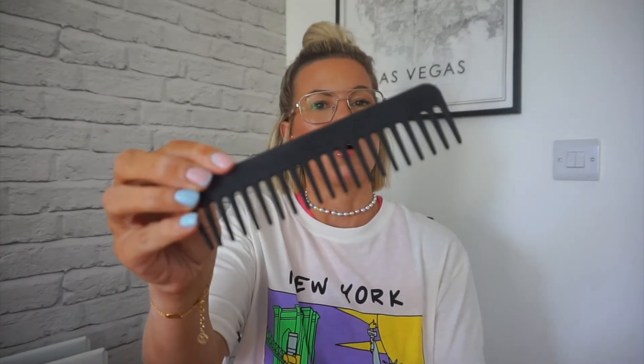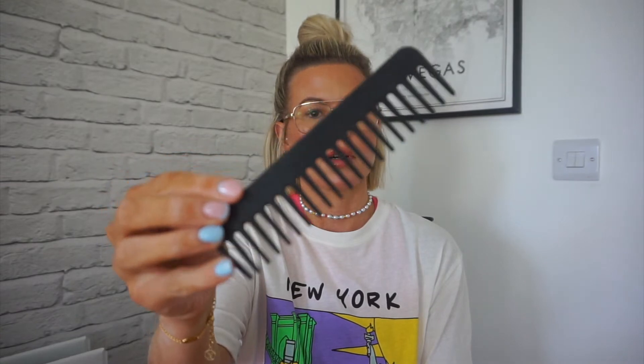We have a comb — just a wide-tooth comb. It's actually a really good comb. Since I've had my hair in a bob, I like to have a comb with me because my hair, being a bob, needs to be combed to keep it in place. And I've still got my Chanel mirror — I absolutely love this mirror. This was in my last one as well, probably the one before — I've had that for years.